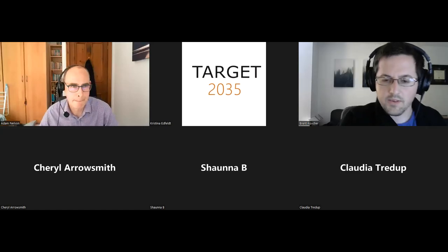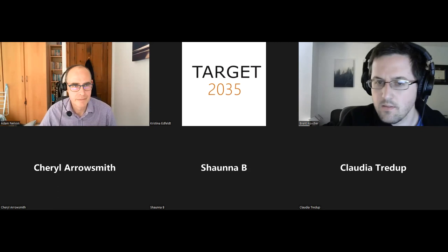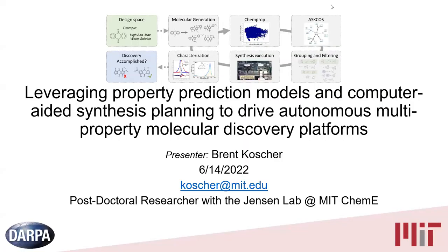Thank you for the introduction. Like Adam mentioned, I'm a postdoc in Klaus Jensen's lab and we've been interested in this intersection of property predictions, reaction predictions, process chemistry conditions, and conducting the experiments. I want to highlight some of the tools that have been developed recently here at MIT that help address some of the outstanding challenges that Adam highlighted in his introduction. The intersection of high throughput experimentation and machine learning is a very interesting one. There are a variety of high throughput experimentation platforms that exist in both batch and flow chemistry, which are fast, automated and consistent, but experimental design is somewhat challenging.